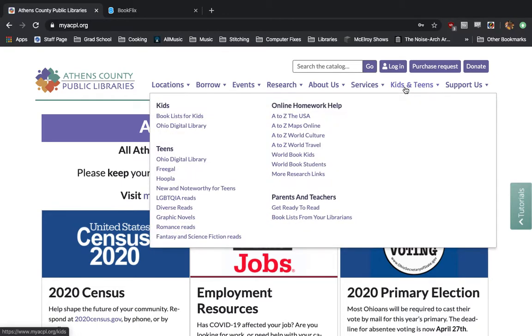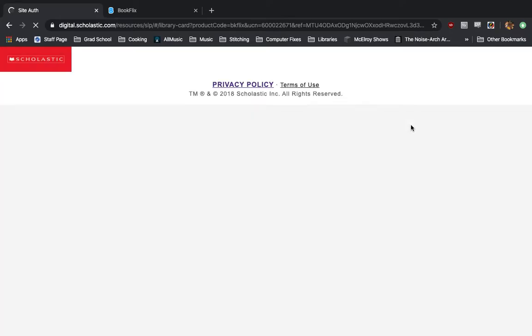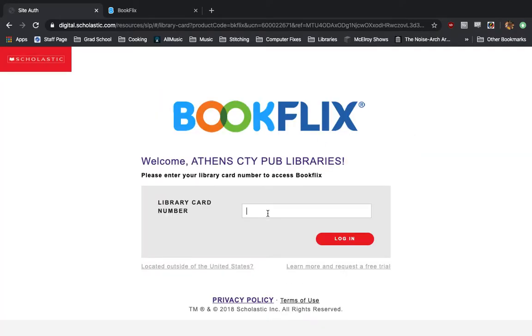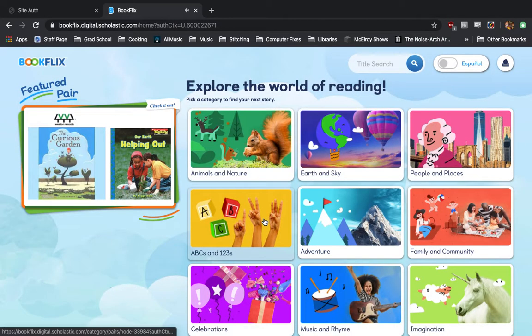We're going to click on it, and we're actually going to click on the word Kids right up here. Along the right-hand side of the screen, we have a logo for BookFlix, which we're going to click on. It's going to ask for your library card number — you'll type that in, hit login, and it will take you to BookFlix, where you can hit start and watch an intro video on how it works, or skip the intro and go right to the website.